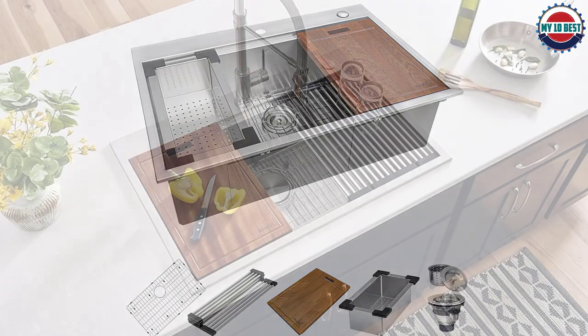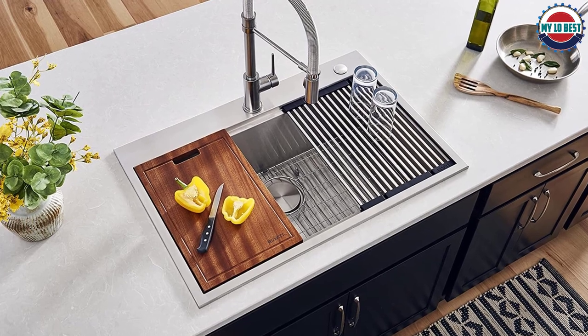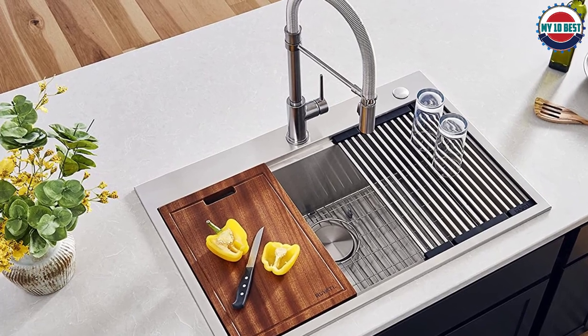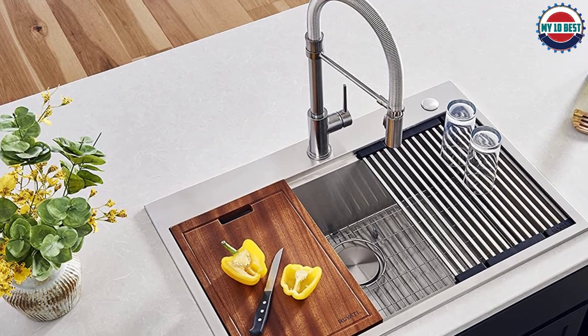The packaging includes a colander, cutting board, drying rack, rinse grid, and drain assembly. You also get a drain cover, cut-out template, and mounting brackets for easier installation. The accessories are made from stainless steel bars which go very well with the sink.